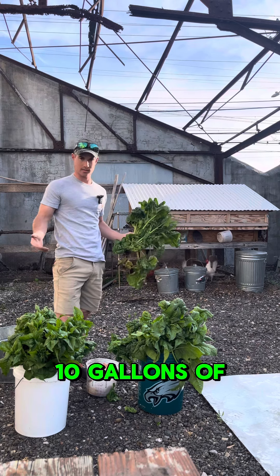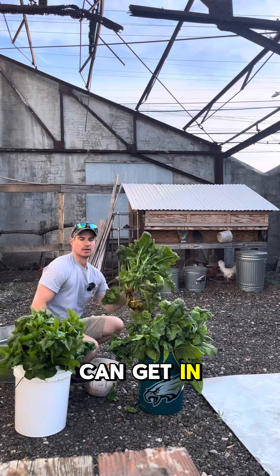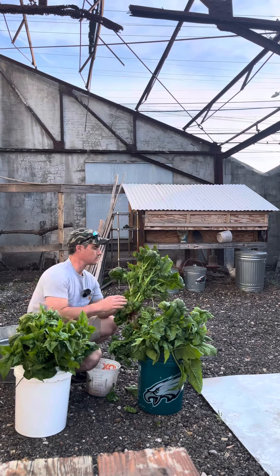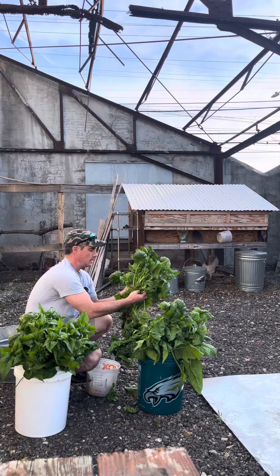It's maybe 10 gallons of spinach, but these are the kind of results that we can get in our organic, building these resilient, robust, abundant soil ecosystems. And this is all organic.